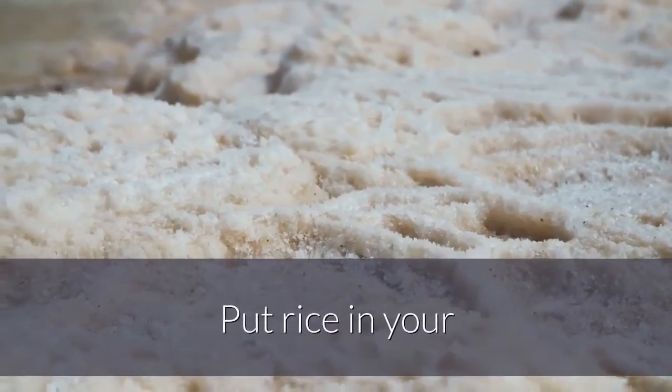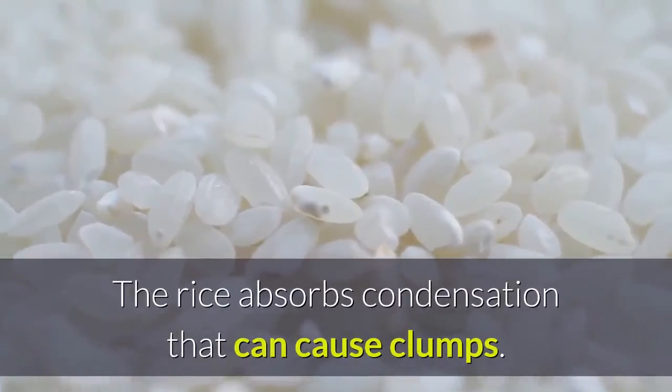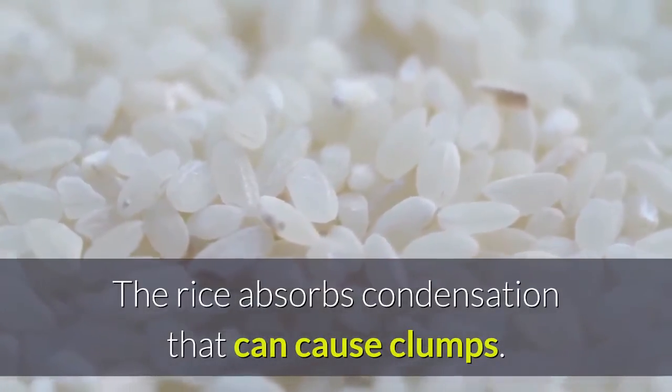10. Don't let salt harden. Put rice in your salt shaker to stop the salt from hardening. The rice absorbs condensation that can cause clumps.